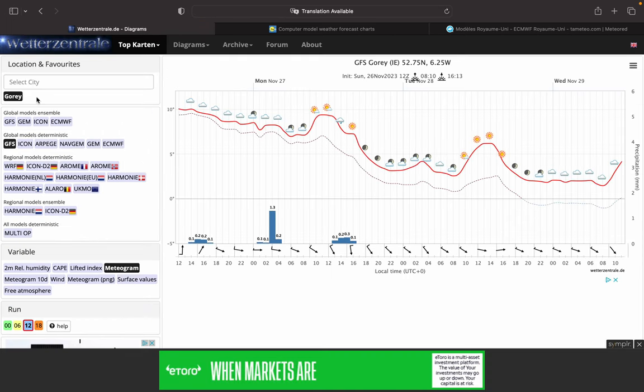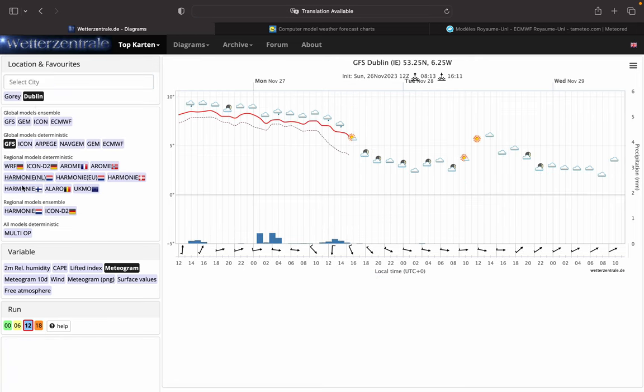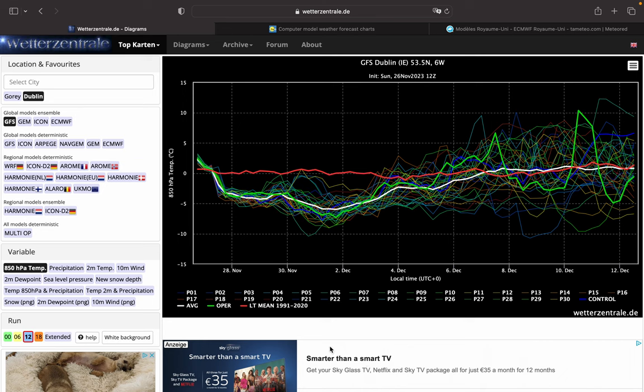The ensembles from the GFS — upper temperatures first of all, and then snow probability. Again, a few ensembles are going for a milder spell around the 30th, but only a minority. Most go quite well below freezing — very cold, especially from Thursday to the 4th of December. Then milder from then on, quite a nice trend there, but quite uncertain.